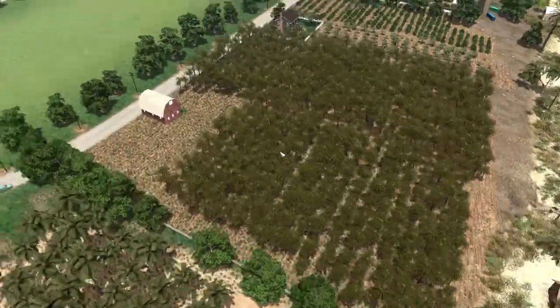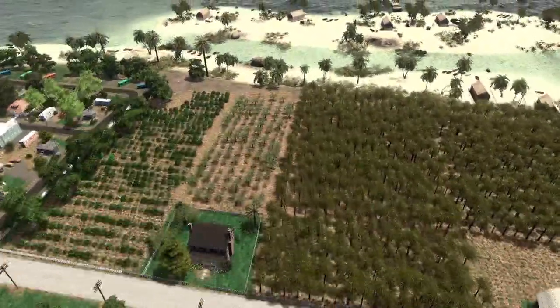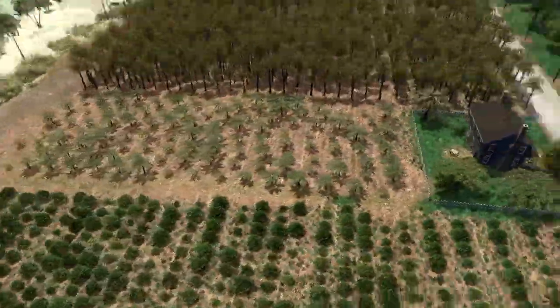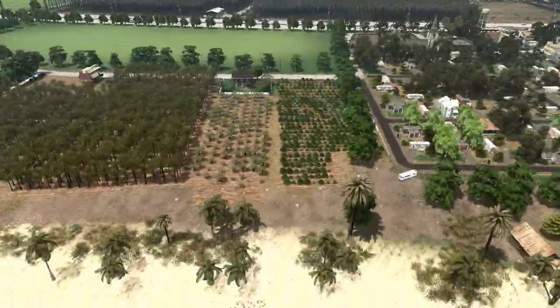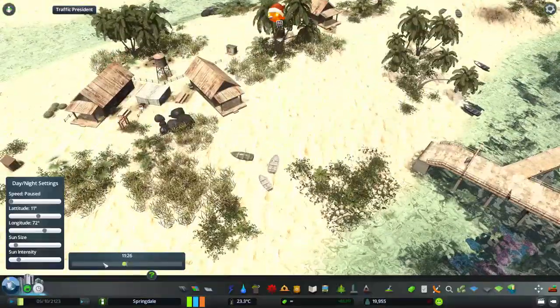Coconut trees, this cabbage tree, more trees here. This is the fishers island — this is too bright. Let's reduce this light.